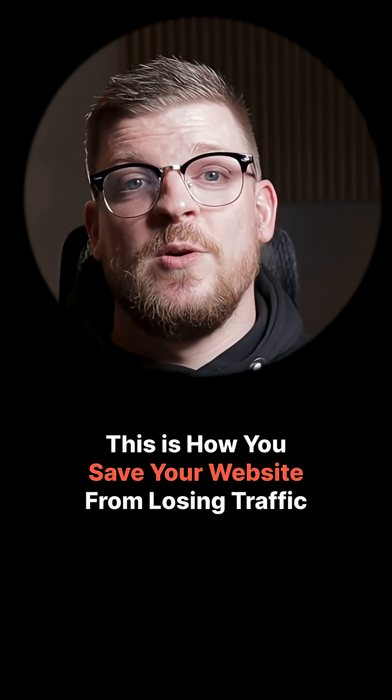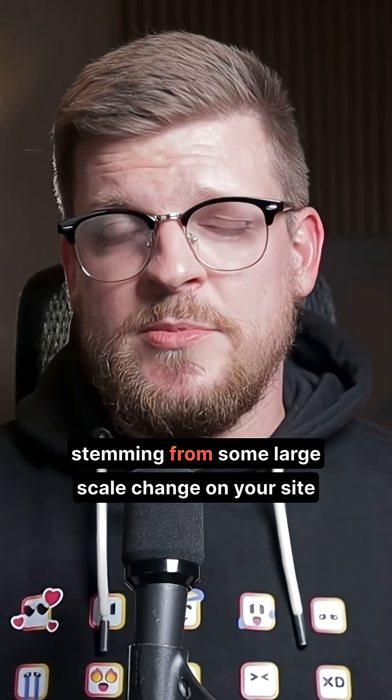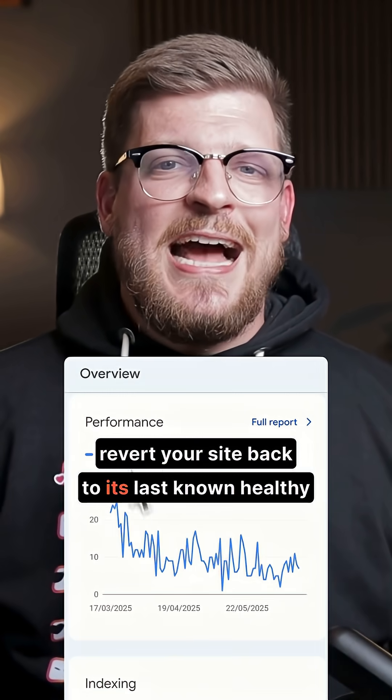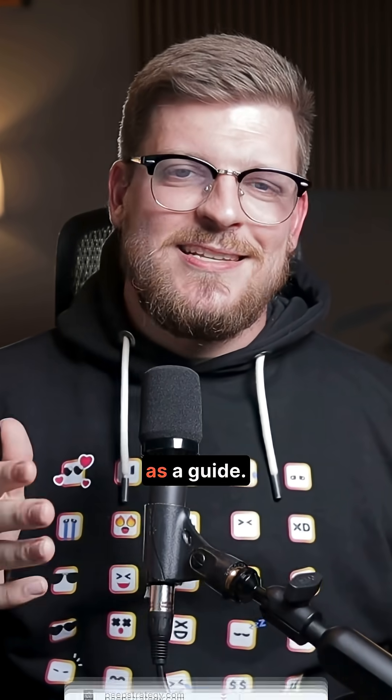This made my job as an SEO so much easier. If you suspect that your technical issues are stemming from some large scale change on your site, such as a redesign or a new plugin, just revert your site back to its last known healthy version using your Google Search Console data as a guide.